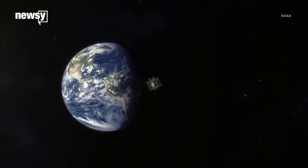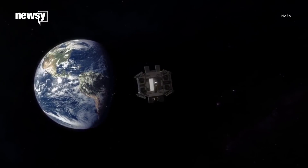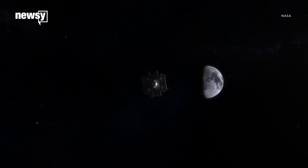For the first time, NASA says it's found definitive proof of water, or more specifically, water ice, on the moon's surface.